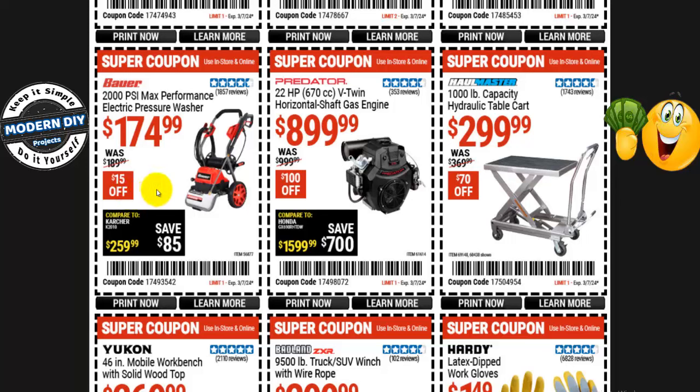I always say this Bauer pressure washer is overpriced for what it does. Get yourself the Portland green machine instead — 1,750 PSI versus 2,000 is not enough difference to notice, but it's $100 cheaper. Check it out, do your due diligence — that's just my opinion, you do whatever is best for you.